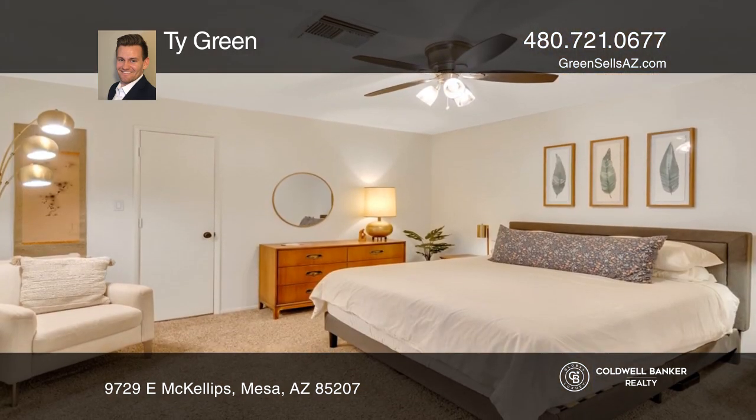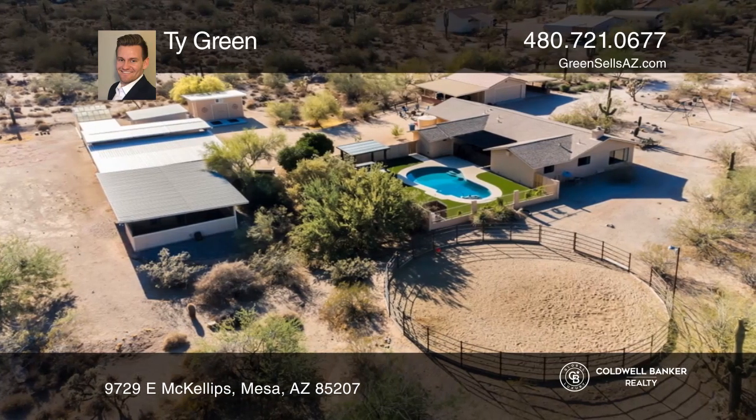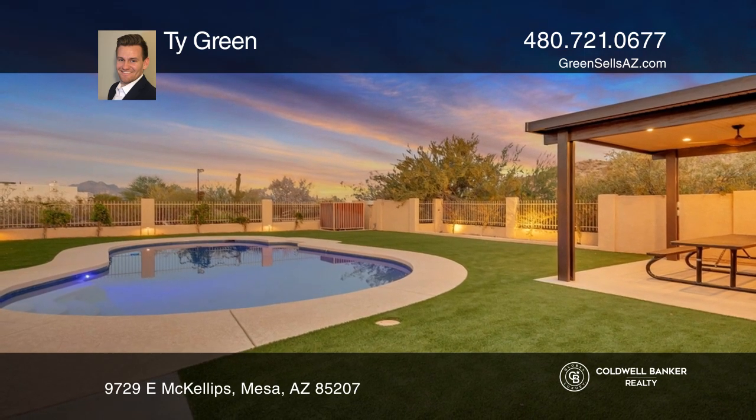The hidden homestead features a barn with five stalls, auto waters, a finished tack room, and a horse wash. This property includes an additional barn with two stalls and auto waters.